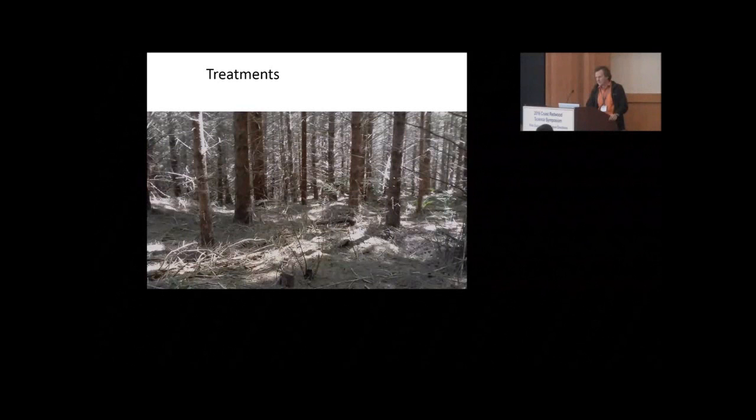So our next treatment we came up with, we call it the low-density thin. Again, we're just adding the spacing between trees, about six meters or so on average. But both of these felt a little bit like variable density thinning light to me. Not that we aren't creating some heterogeneity, but I was hoping we could do a little bit better than that while still keeping the cost down.